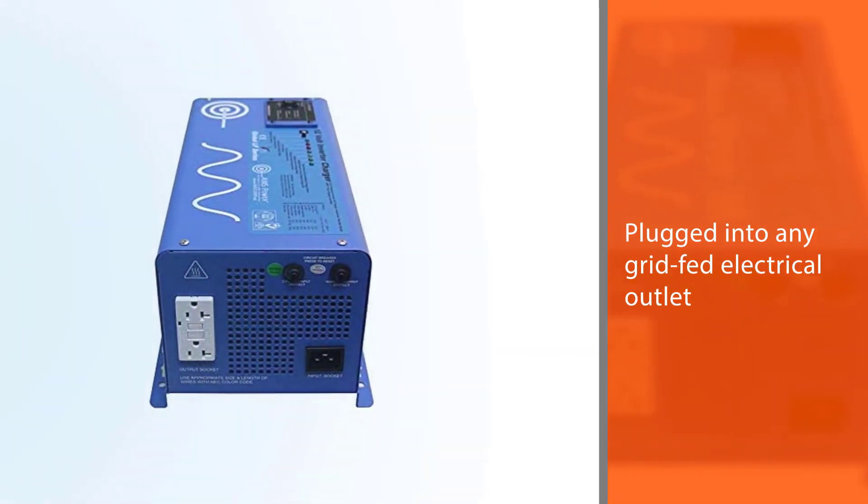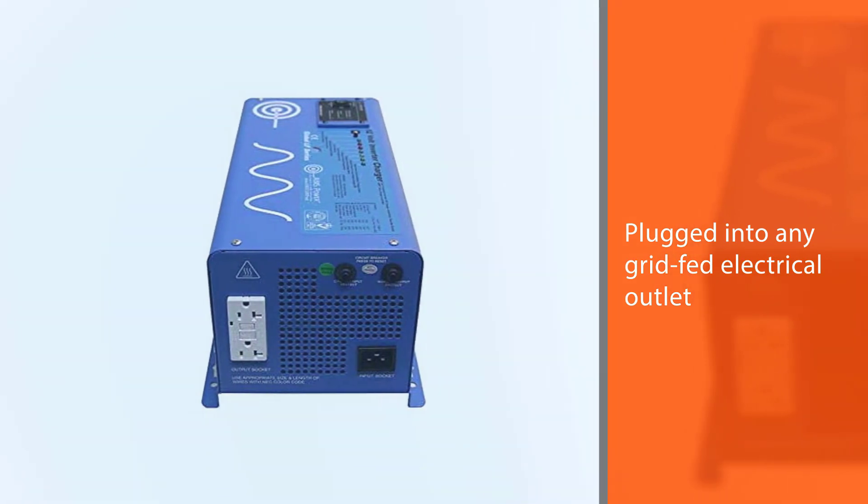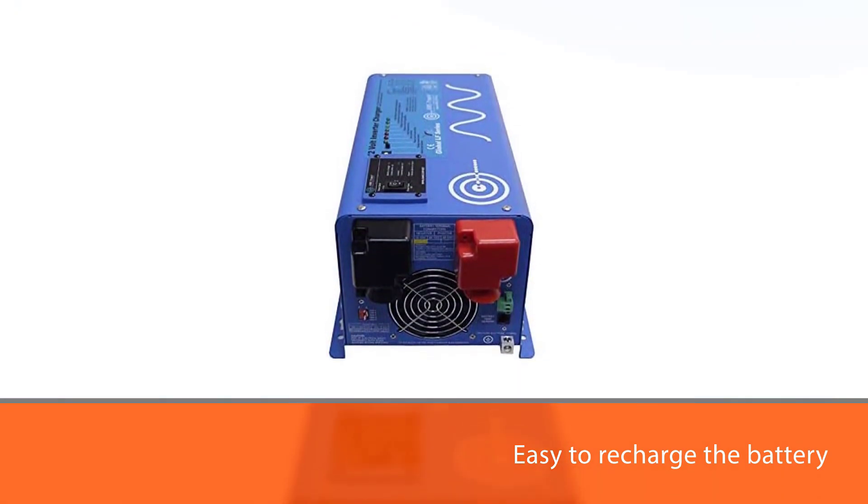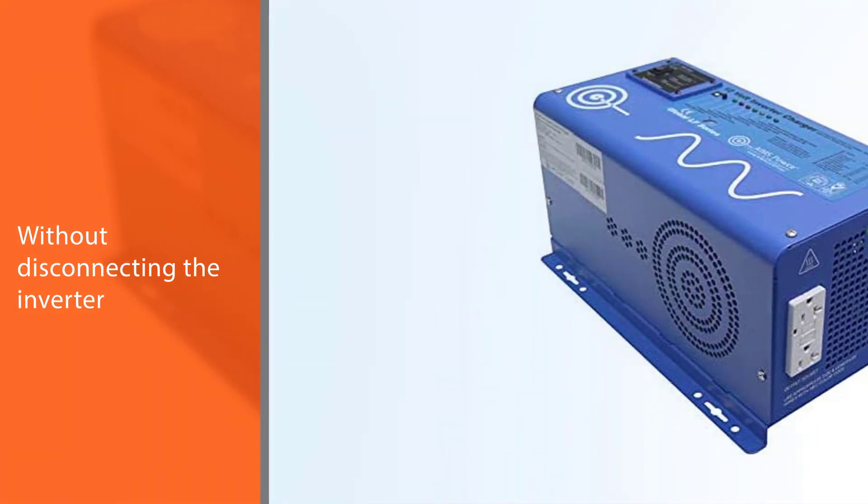The inverter comes with an AC power cord that can be plugged into any grounded electrical outlet. So after draining your battery to power appliances on an RV trip, for example, it's easy to recharge the battery when you get home without disconnecting the inverter.